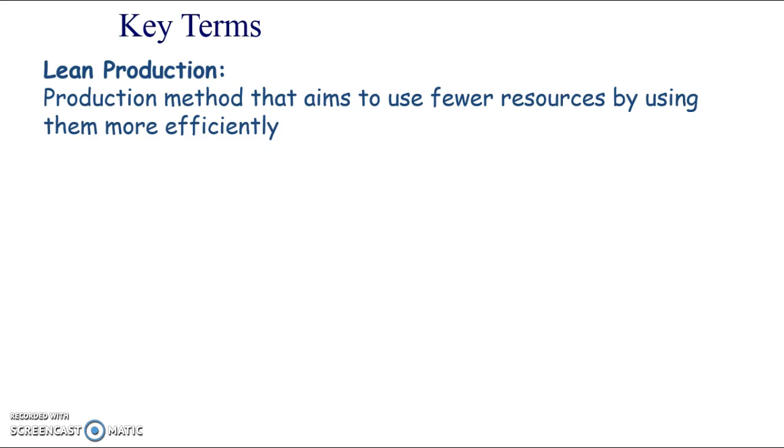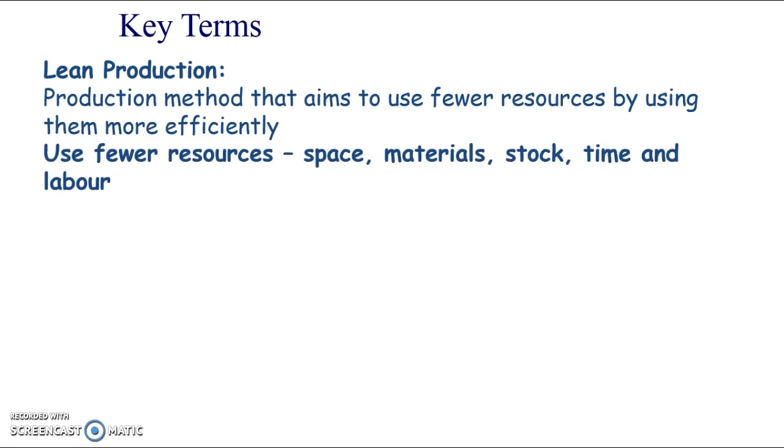Lean production - what does it mean? These are production methods that aim to use fewer resources by using those resources more efficiently. Some of these definitions are a bit convoluted, but it's basically about using fewer resources, and that can be anything - any resource.